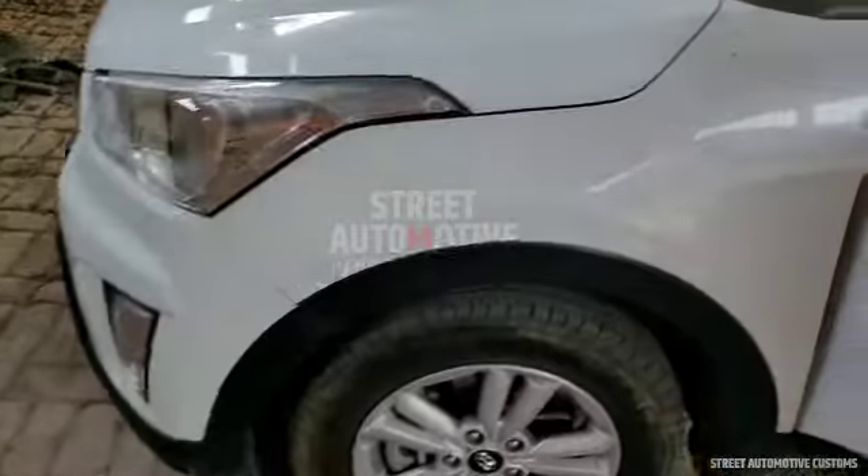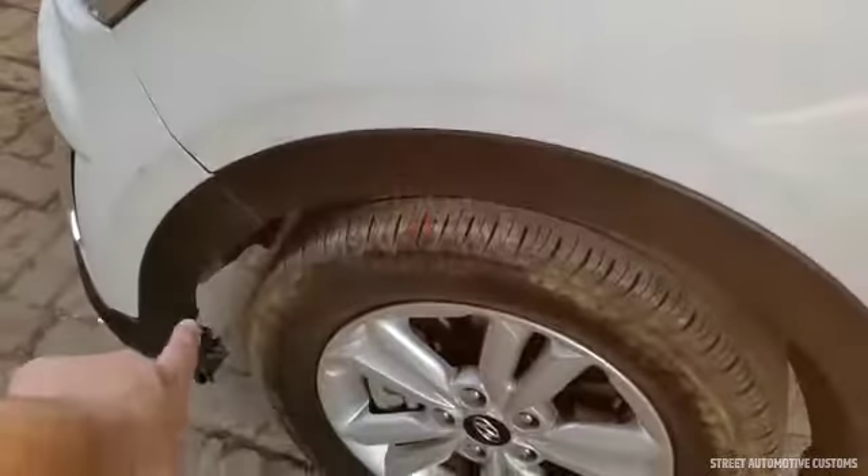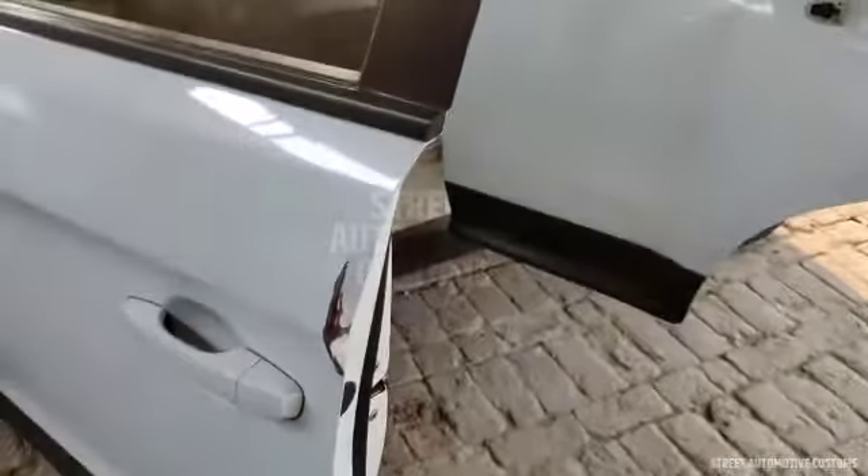So we are going to repair the bumper. The fender linings are missing, so we are going to change the fender linings as well. This is what we are going to repair.